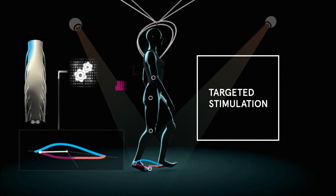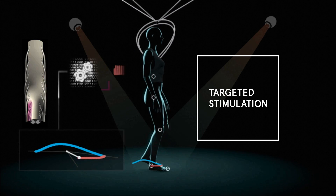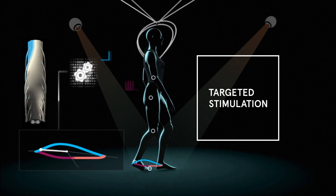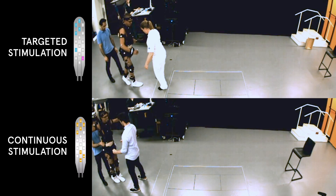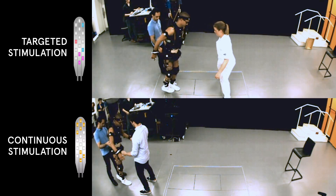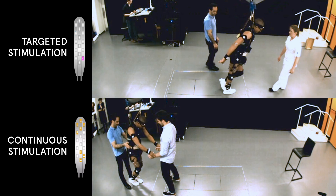Instead of applying continuous electrical stimulation, the Swiss team developed targeted electrical stimulation that promotes a physiological activation of the spinal cord. Trains of electrical pulses are delivered at specific locations, controlled in real-time to mimic how the brain normally activates the spinal cord. Within a few weeks, this Swiss precision allowed hands-free walking in people who had sustained a spinal cord injury more than four years ago.